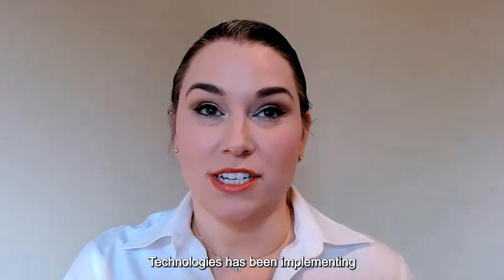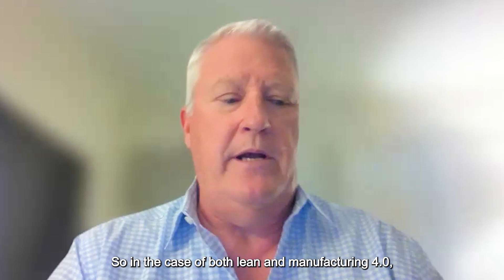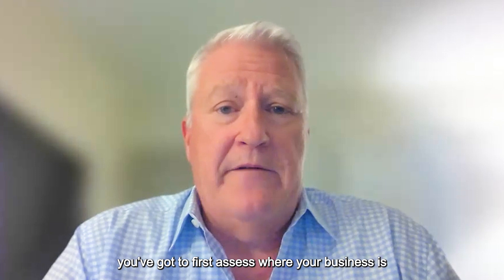BTE Technologies has been implementing lean manufacturing for a while now — where is the company at on its lean journey, how has it helped, and what have you learned? In the case of both lean and manufacturing 4.0, you have to view these as toolboxes. You don't reach for a hammer if you're trying to drive a screw — you've got to first assess where your business is and what are the right tools for you to be implementing.